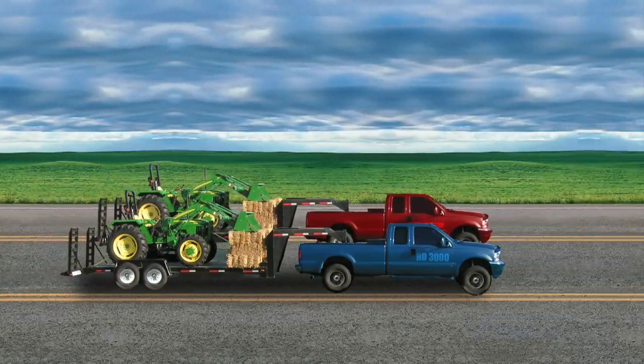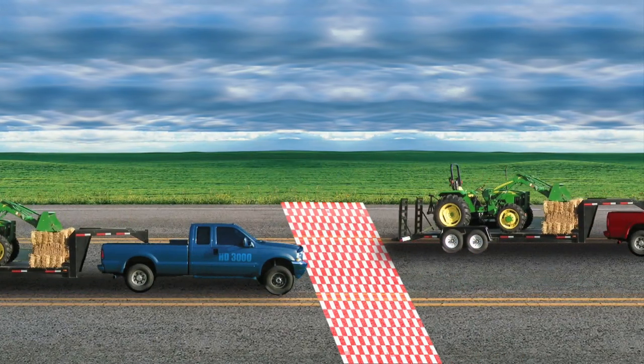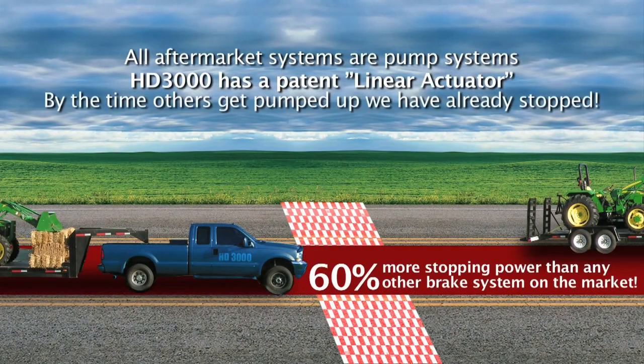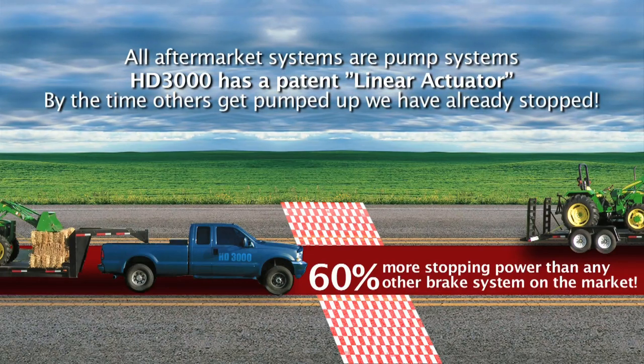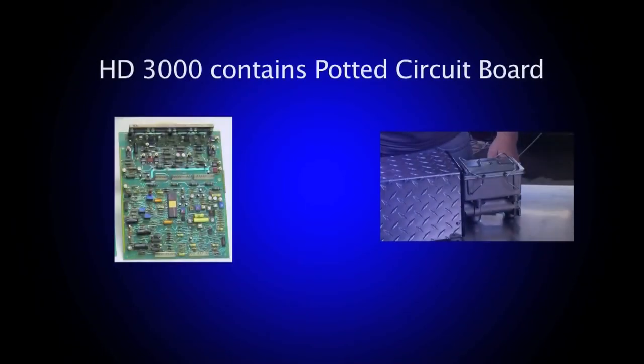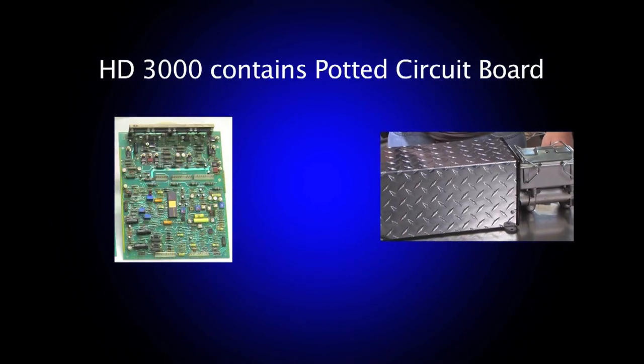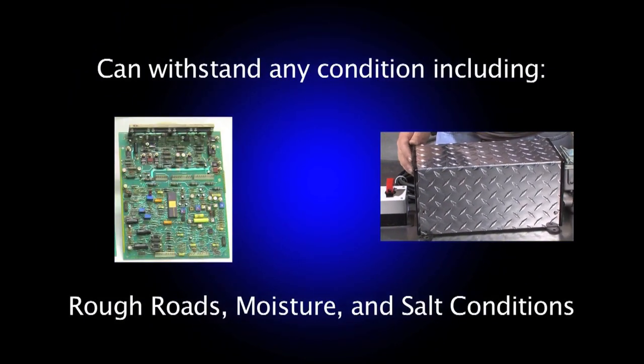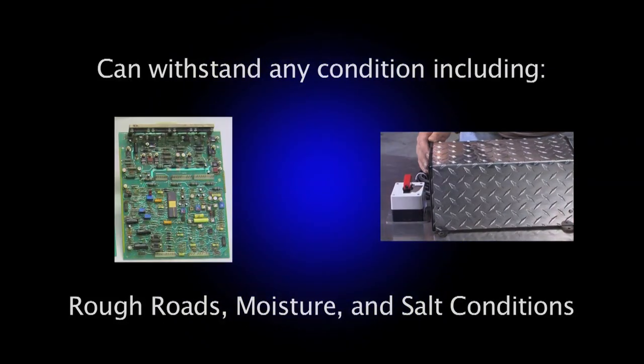And above all, control stopping power 60% better than any other braking system available. The American-made HD3000 is so well-built, totally digital, with a potted circuit board that could withstand any conditions including rough roads, moisture, even salt conditions.